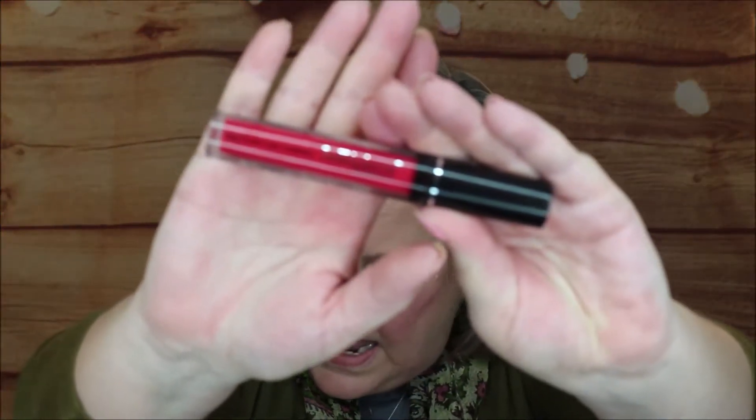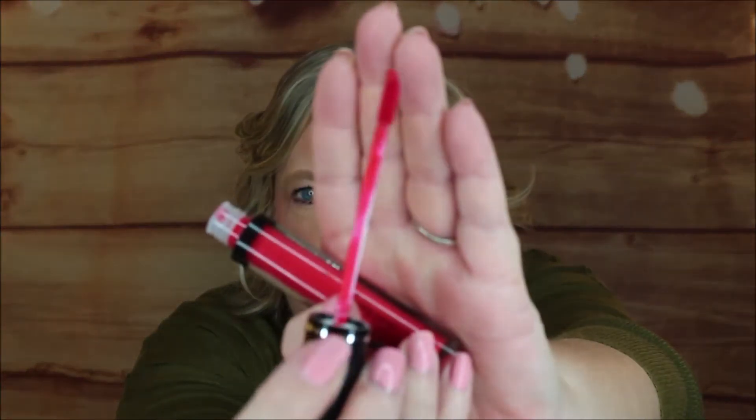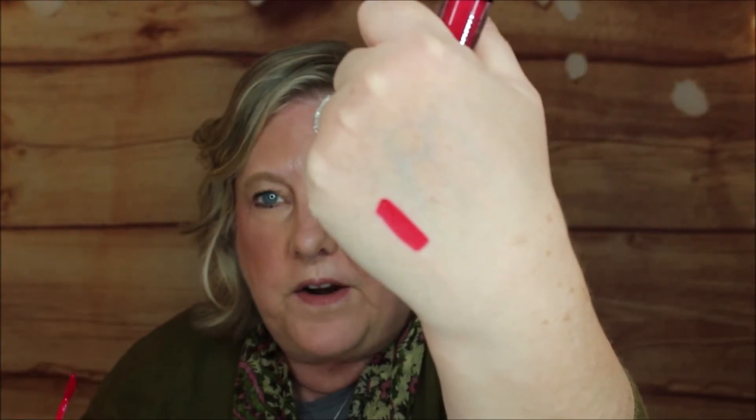Then we have from Bella Pierre the Kiss Proof Lip Cream — this is a big size. It's $20, so you've already passed the price of admission. It has a little bit of a berry scent to it. Here's what the doe foot looks like, and there is the swatch — a nice matte red. I'll wear it. Sounds good to me.